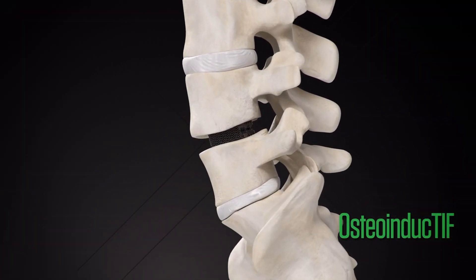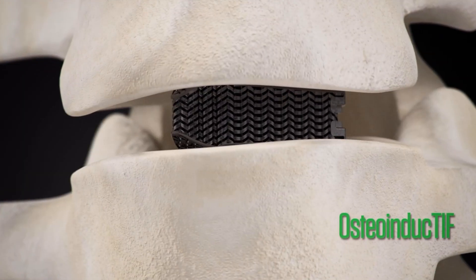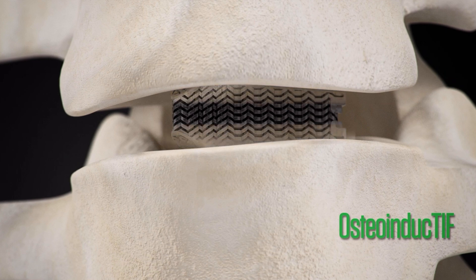This technology is purely driven by bright engineers, creatively innovating to create biomechanical solutions for our patients, and I have been very pleased with our results.